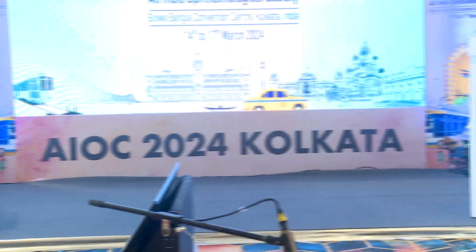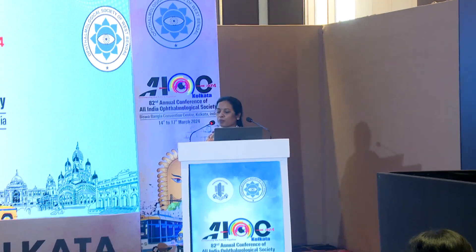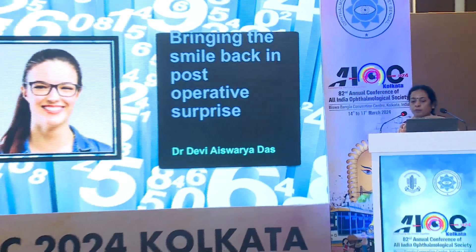Good morning everyone. Thank you to the scientific committee and thank you Dr. Sudipta for letting me speak on behalf of Dr. Ashok Nanda. He was not able to come. So, bringing the smile back in post-operative surprises.